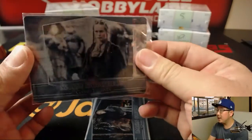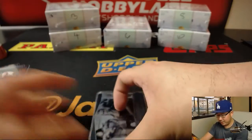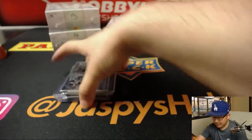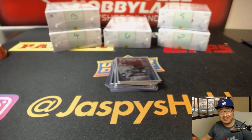And the last one right here — I did not see the Mother of Dragons. That's the only one I know about. She's pretty easy on the eyes, and the dragons are cool. Jazpyshobbyland.com — that was Game of Thrones random pack break 29 for Daniel. Thanks Daniel, we'll see you next time, bye.